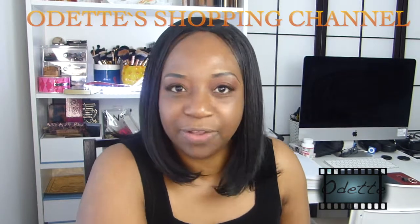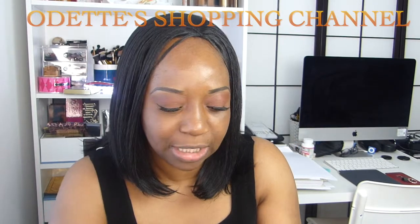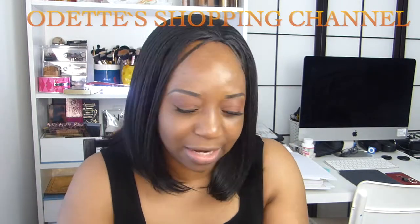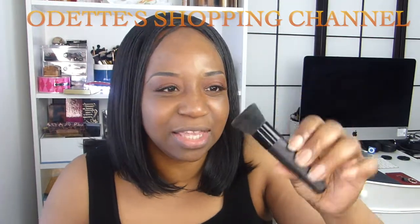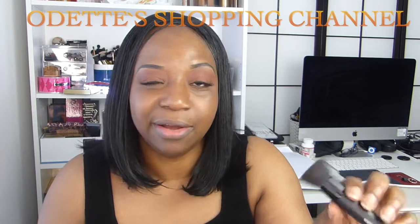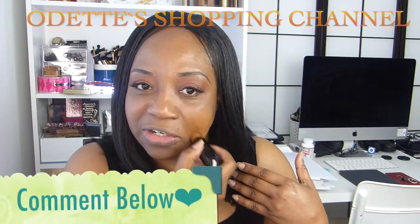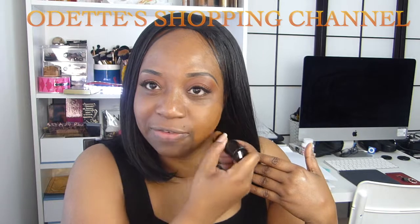Everything I use on my face will be listed in the description box. The foundation I'm using is the Fit Me Foundation from Maybelline in the shade Coconut. It's really difficult to find this stick foundation — I got it from Amazon. When I was living in Canada you could find it at Walmart, though it was always sold out. It's a perfect match for my skin. I'm going to use this foundation brush from Gosh — it says Mineral Powder 007 but I'm using it as a foundation brush.